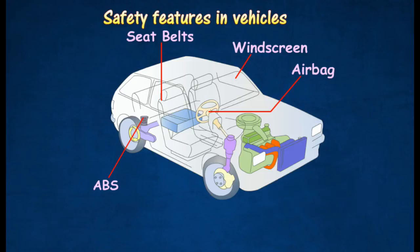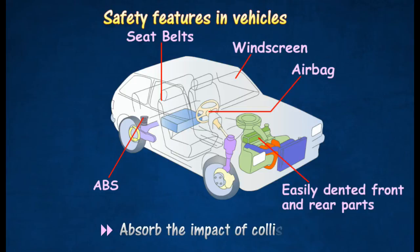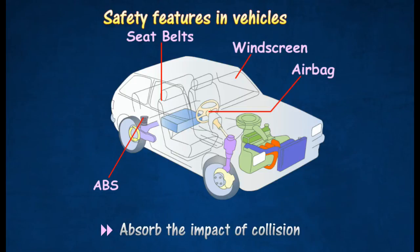The front and rear parts of the vehicle are specially designed to crumple. These crumple zones help to absorb the impact of a collision and decrease the rate of change of momentum.